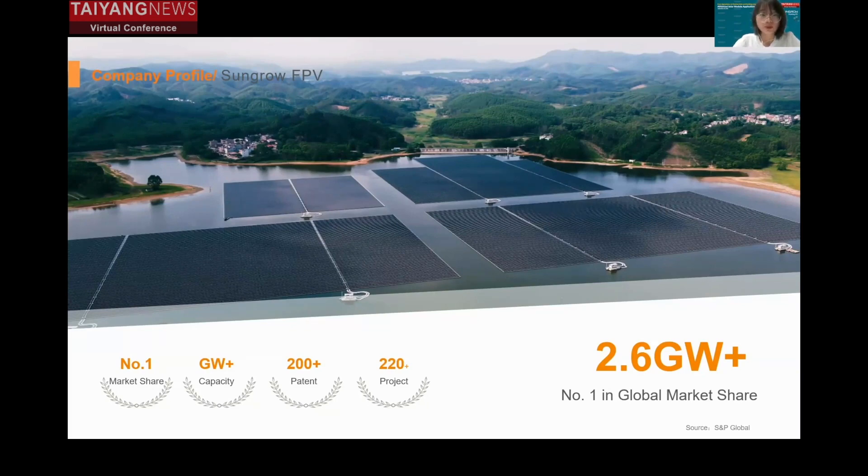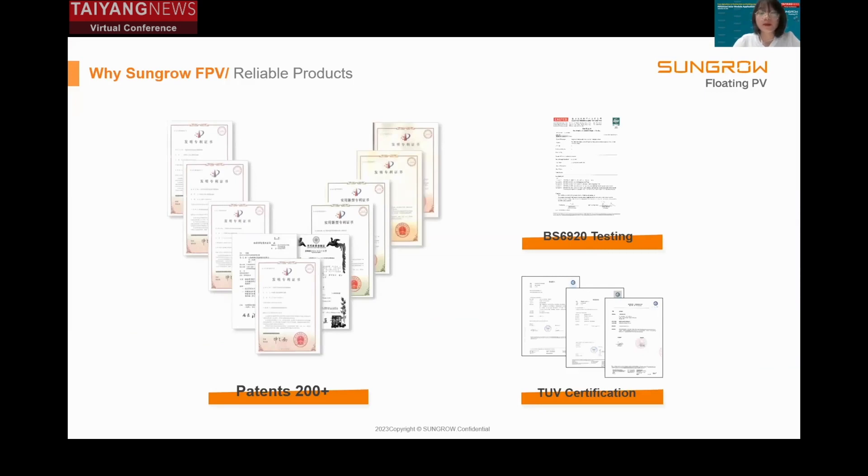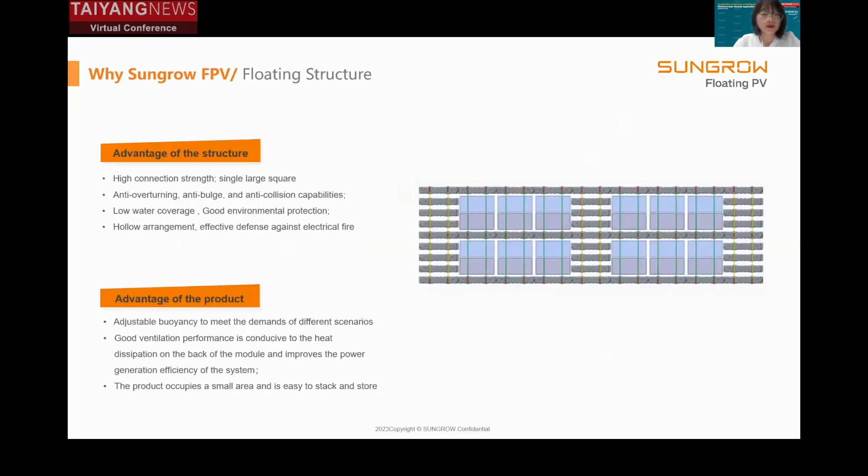Our products are reliable, with more than 200 patents and a full package of TÜV certifications. We have also passed BS6920 testing, which shows that our raw materials are safe for the water body.